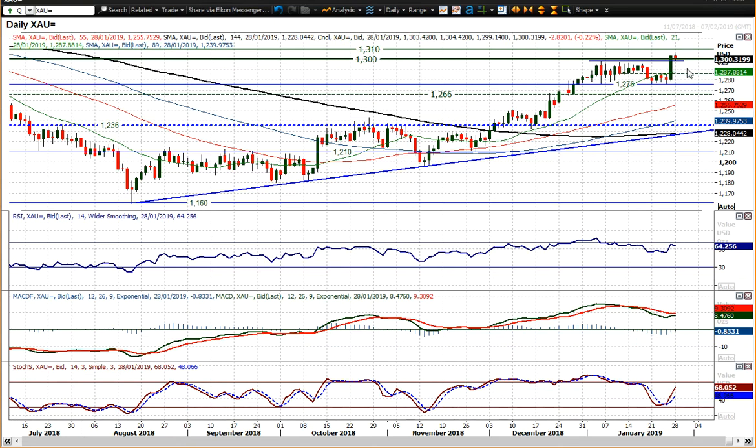Given the strength of the breakout, a pullback wouldn't necessarily be a surprise. But if the market can contain that breakout, hold onto it, and then build again, a retest of 1310 resistance could well be on the cards. With that, I wish you good luck in trading today and I'll speak to you again tomorrow.